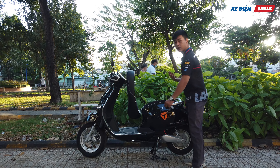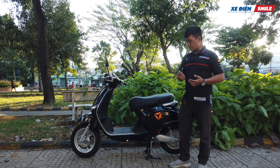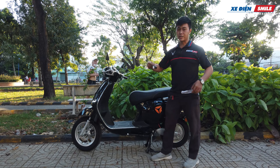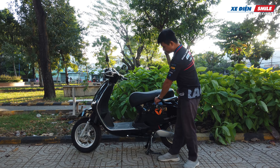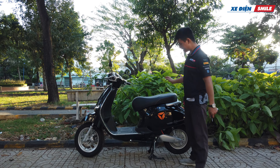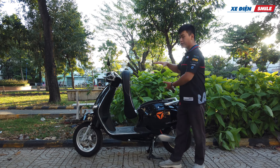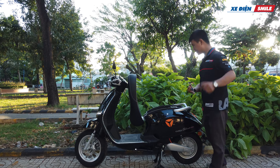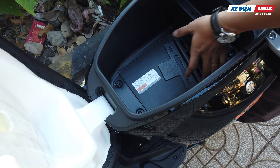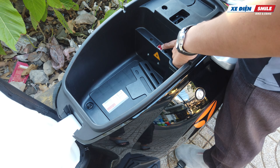Một điểm mình chưa thực sự ấn tượng với Yadea Odora đó là vị trí mở cốp - nó khá bất tiện. Nếu hãng tích hợp việc mở cốp ở trên phần cổ xe thì sẽ tốt hơn rất nhiều, tuy nhiên đây cũng là điều cần cải tiến trong những phiên bản tiếp theo. Về chiều rộng và chiều sâu của cốp xe thì chỉ ở mức đủ dùng thôi - có thể chứa một cái iPad Air cùng với áo mưa. Ở đây chúng ta có vị trí của automate (công tắc ngắt điện).